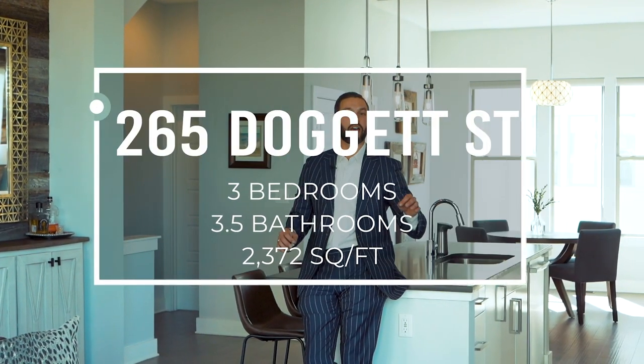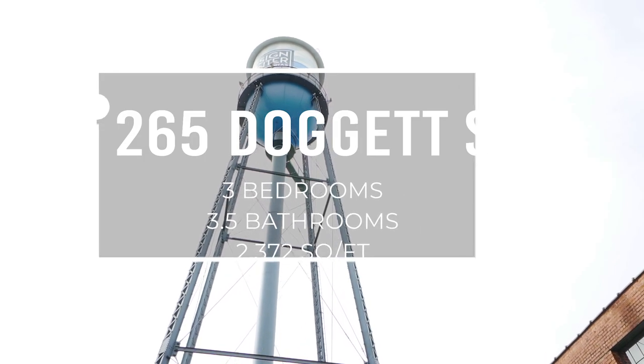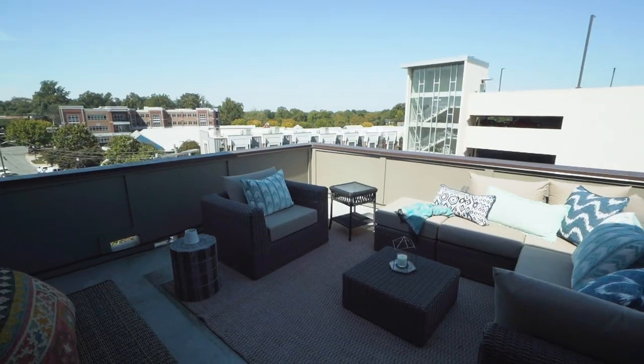We're here at 265 Doggett Street, literally in the heart of South End. This is a beautiful three-bedroom, three-and-a-half baths with a dedicated office space upstairs that opens up to the rooftop. There are also a lot of very custom upgrades that these sellers did that I think you're really going to like.